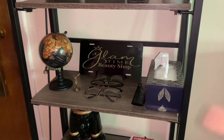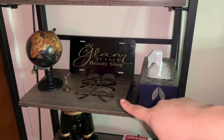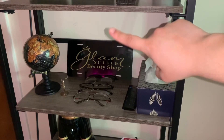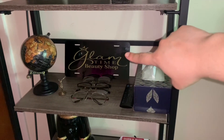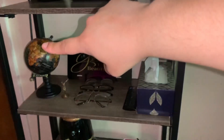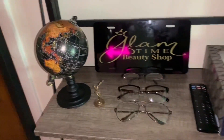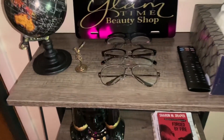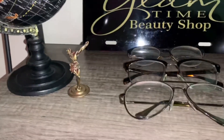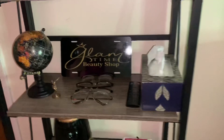On this shelf I have tissues, my TV remote, my glasses, and this was actually a gift — it's my logo for my shop, Glam Time Beauty Shop. And then this globe because one day I'd like to travel the world. And this little cross my dad sent me from Mexico — I just thought it looked cute right there.